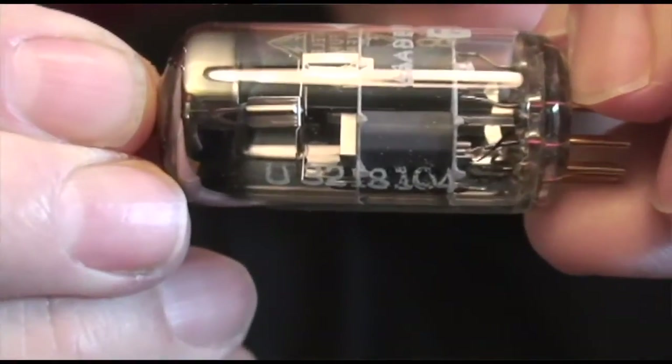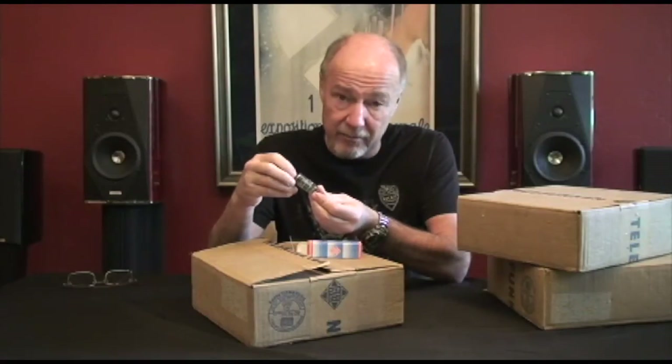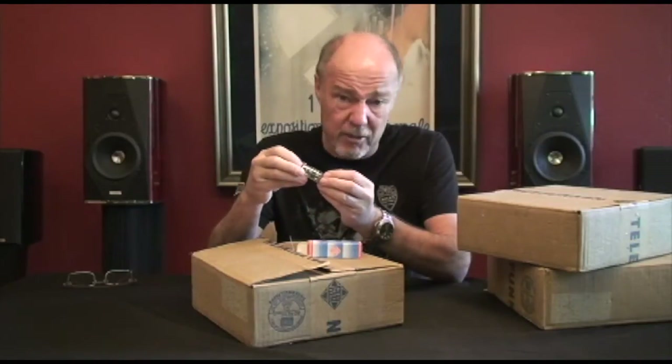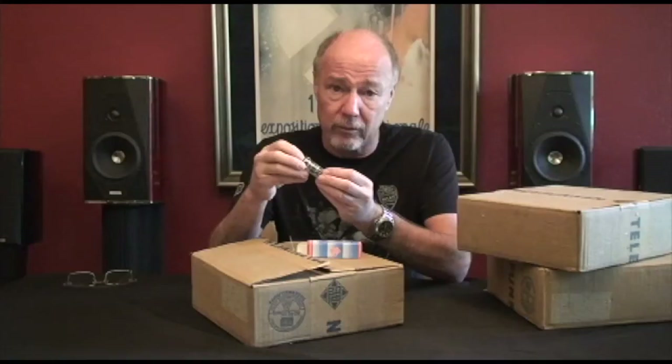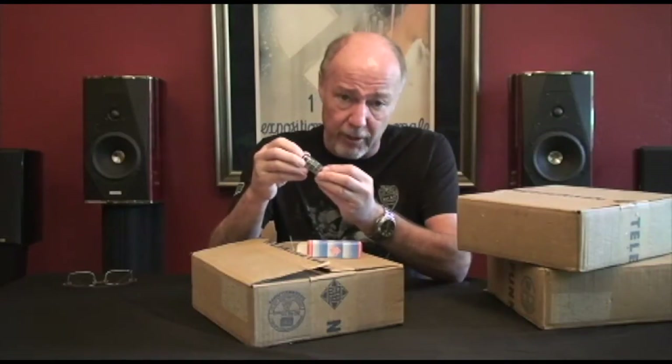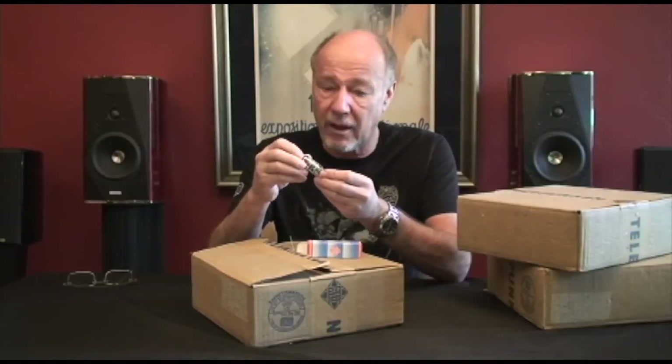This tube was made in the Ulm factory in 1968. We've tested a bunch of these and they all tested Gold or Platinum. Out of hundreds that we've tested, we've only had maybe one tube that was rejected for microphony. For triode balance they've all been just gorgeous — they test really strong, they test really tight. I've never seen anything like this, ever.